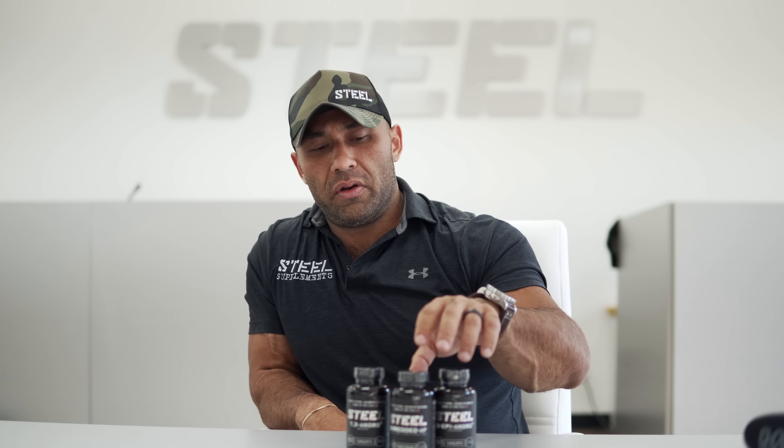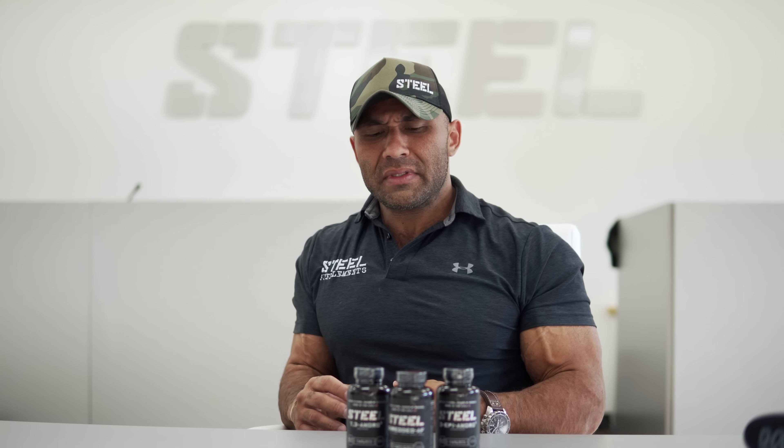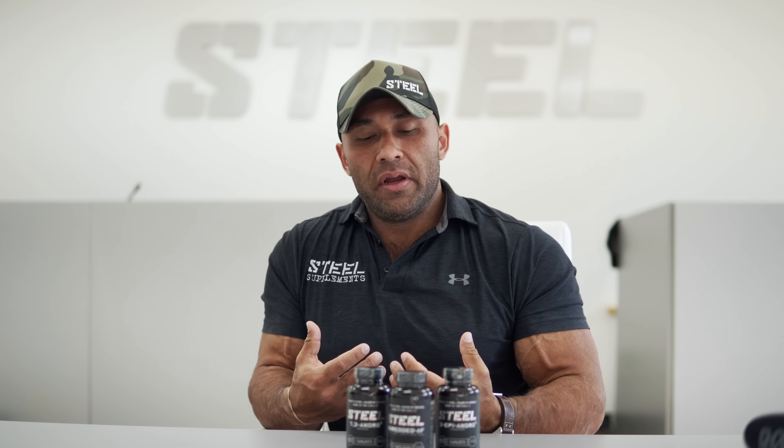Both of these products are encoded with liposomal technology — essentially a fat coating around the compound — to help increase bioavailability in your body. So you're able to take a smaller milligram dosage but get the maximum benefit, rather than having to take four or five hundred milligrams of that particular DHEA. You're rendering maximum effects with a minimal amount of the ingredient going into your system.